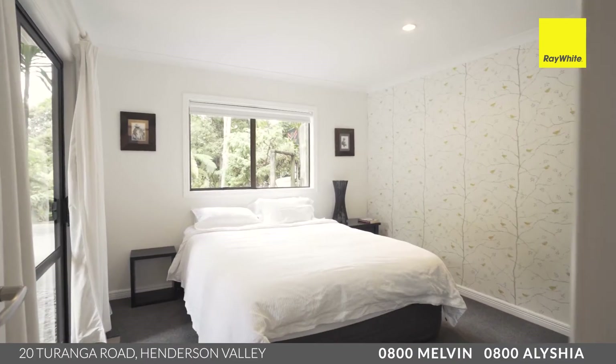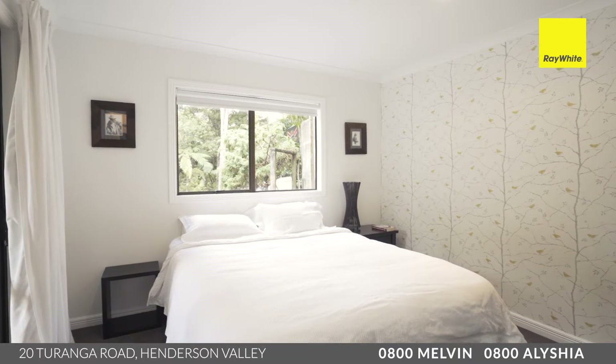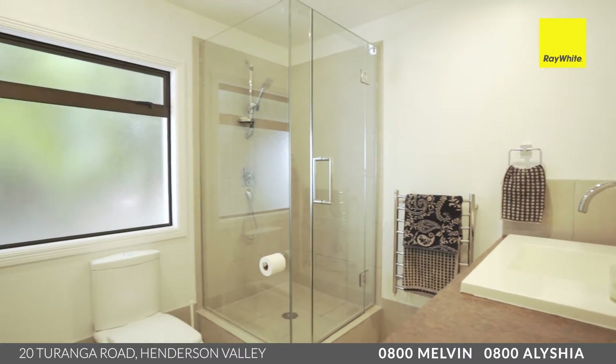The fourth bedroom is located on the ground level. This has ranch slider access to outdoors, loads of space, carpet underfoot, and is adjacent to that media room and pool table. The lower level also has its own bathroom incorporating the laundry.